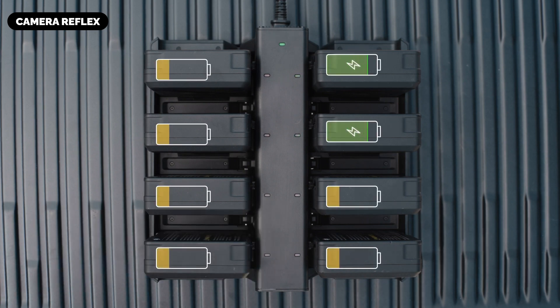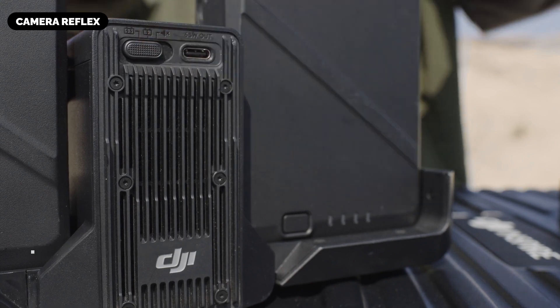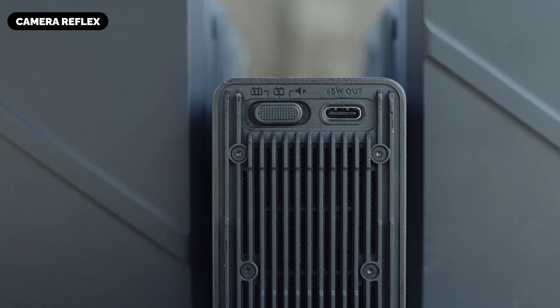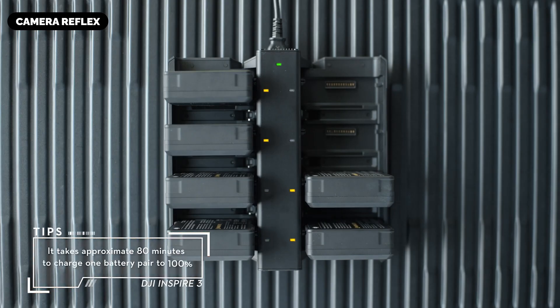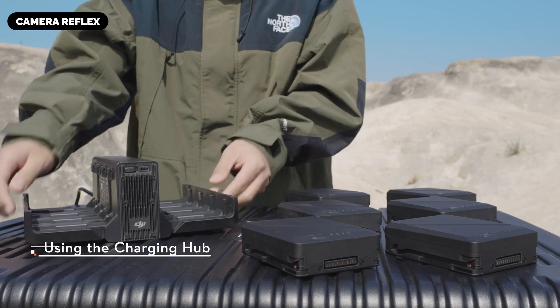Each pair of batteries is speculated to provide up to 28 minutes of flight time, a significant improvement over previous models, meaning fewer interruptions and more opportunities to capture the perfect scene. The Inspire 4 is also expected to include advanced battery diagnostics monitoring cell voltage, temperature, and overall battery health, providing real-time alerts to prevent mid-flight failures and ensure safe, consistent performance.